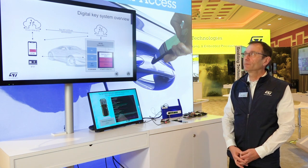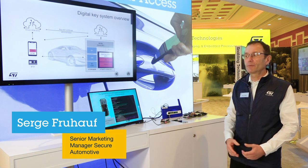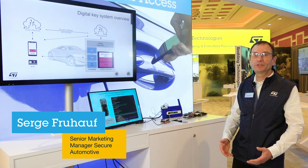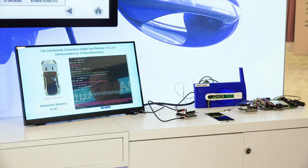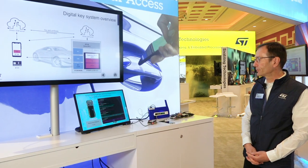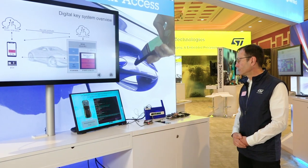Welcome to the Digital Key System demonstration. I'm Serge. I'm here today at CES 2023 and we're going to show you an automotive reference design with ST components, compliant with the CCC specification release three, and also some external components.